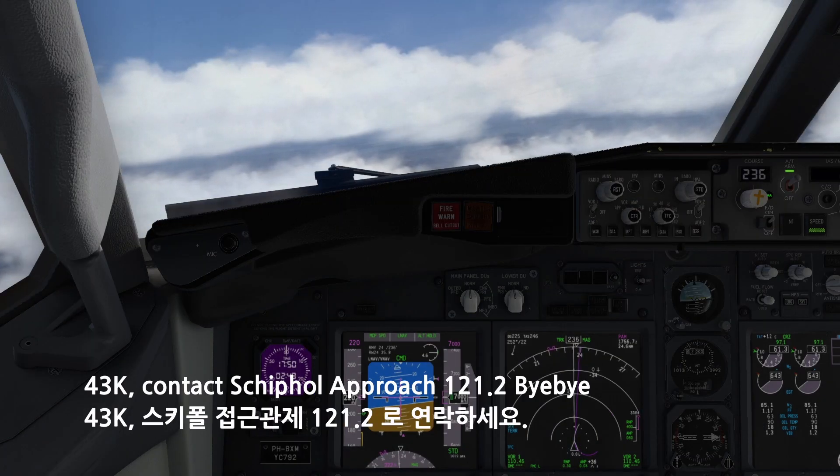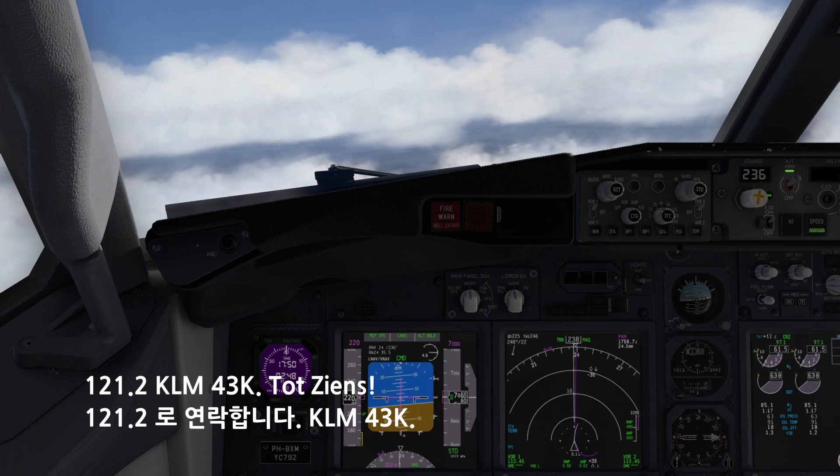4-3-Kilo, contact Schiphol approach 1-2-1 decimal 2, bye-bye. 1-2-1-2, KM-4-3-Kilo, touch-ins.